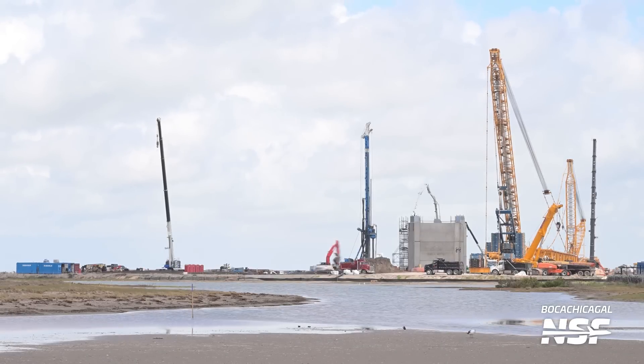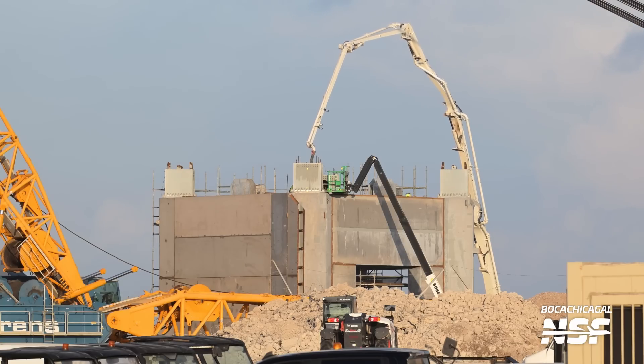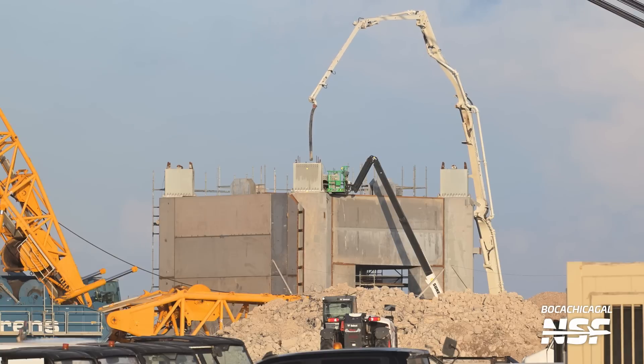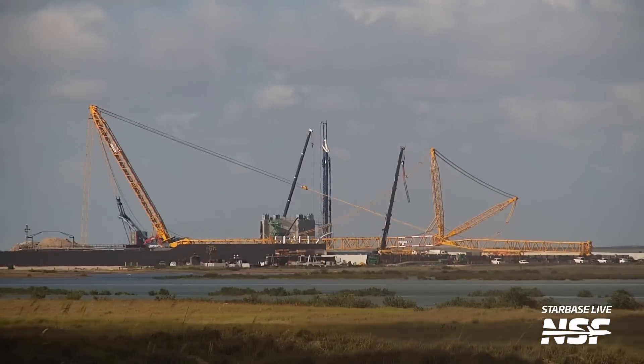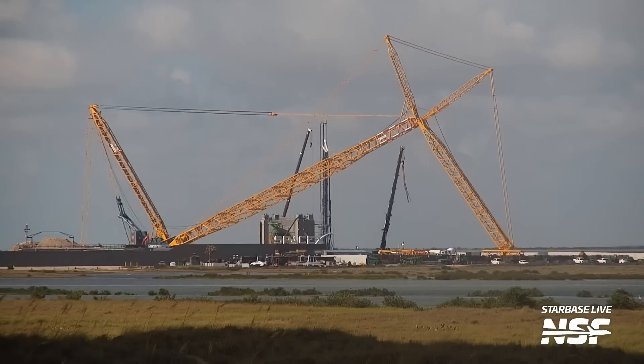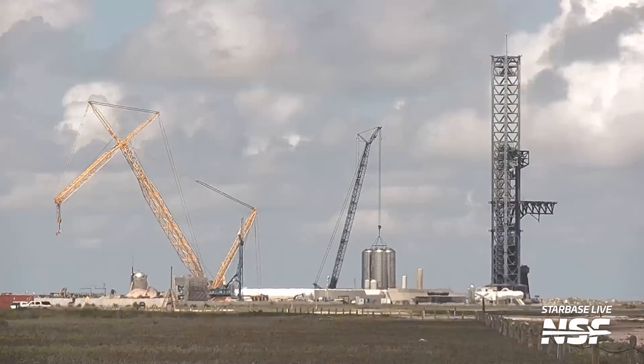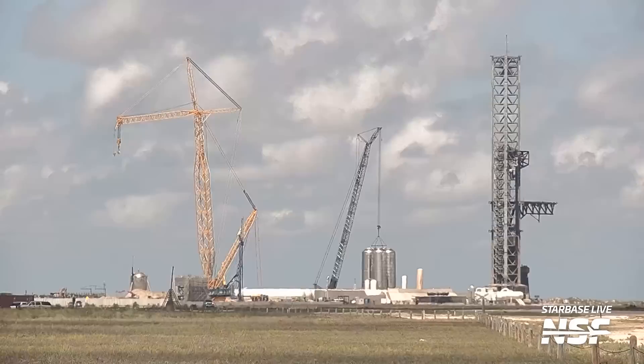Over at the launch site we observed more concrete pouring on the tower and additional foundation work next to it — could this be foundation work already underway for a next-gen orbital launch mount? As usual, only time will tell. The concrete base of the tower has already seen a significant amount of concrete poured, as it will support the entire weight of the tower. Once this concrete reaches close to its complete strength it could be the moment they begin stacking the tower segments. During testing at the OLM, the crane was raised at the tower construction area and was fully raised, nearly as tall as the Starship tower in its initial smaller configuration.